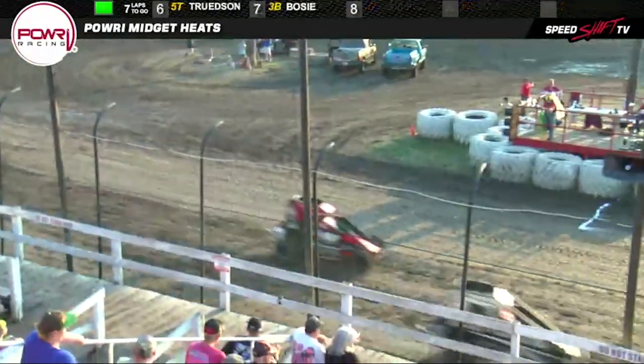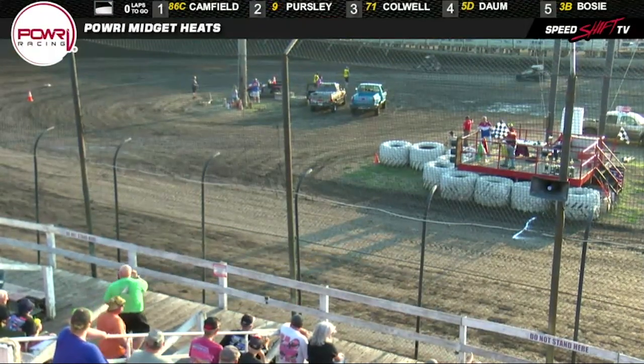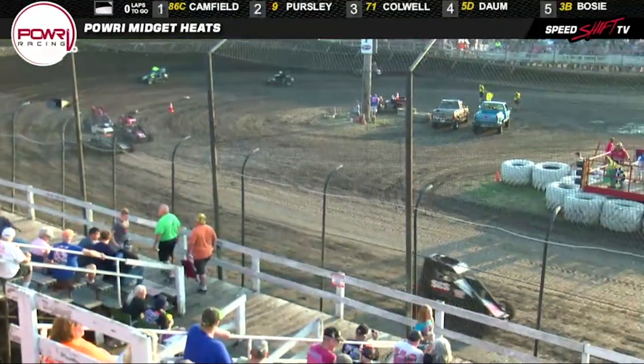We're going to give heat race number two to the number 86C car. Dason personally will go second. Colwell third. Zach Dom fourth. Shelby Rosie. Max Guilford. Presley. Trudson rounding out those cars. Watch Zach Dom as we head back into the pits.